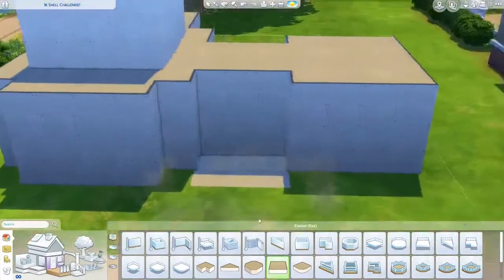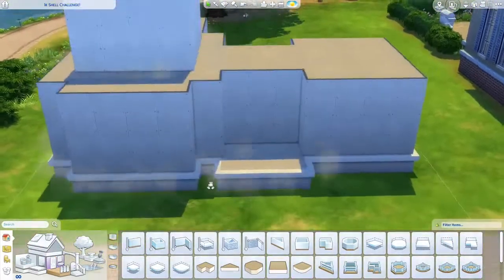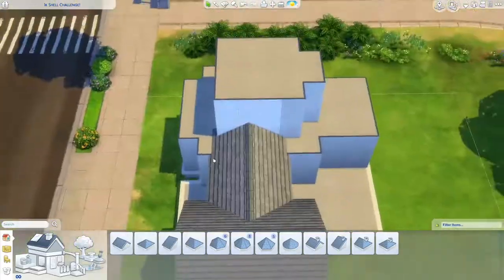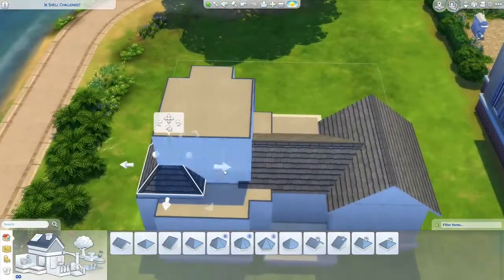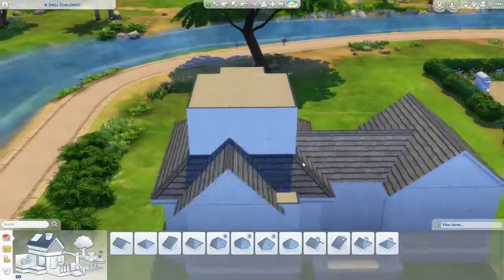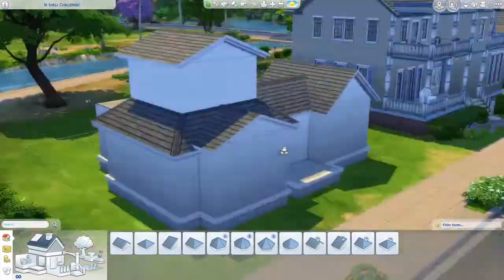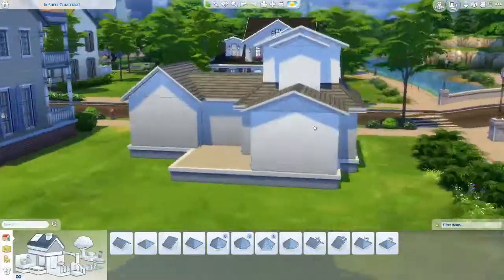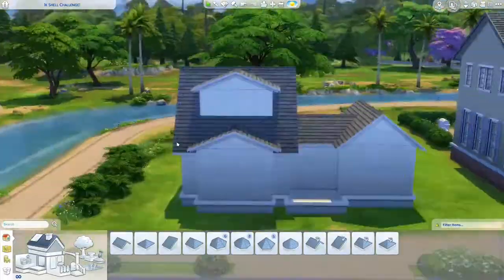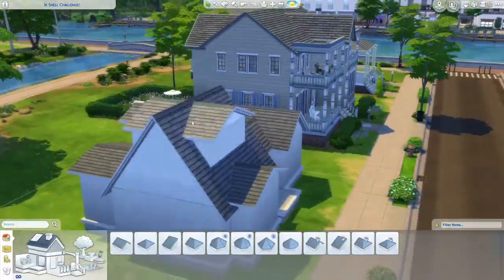Hi everyone and welcome to a brand new speed build! Today I'm not doing my normal speed build — I am doing my entry, my try, whatever it's called, for the Simakai shell challenge. I don't know, is it just me that it's hard to say 'shell challenge' because it feels like it's just so many sounds?